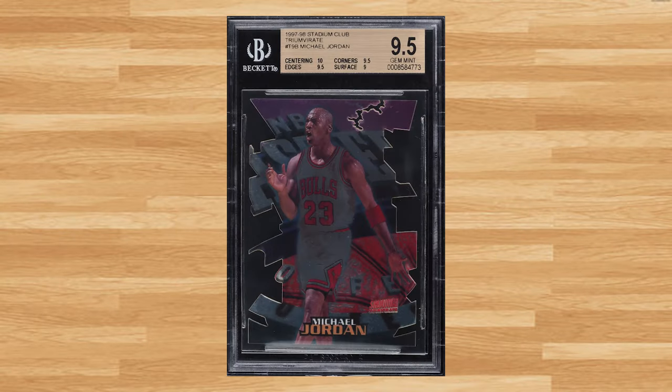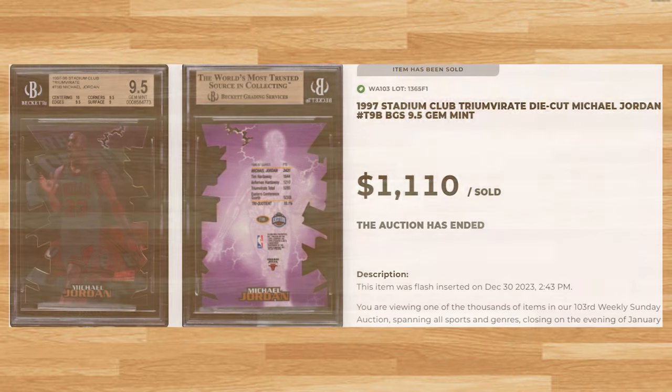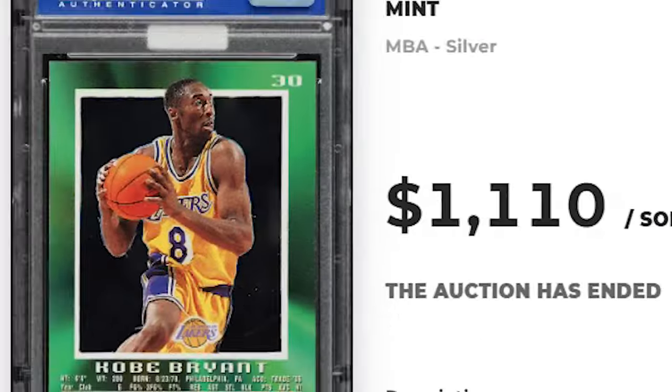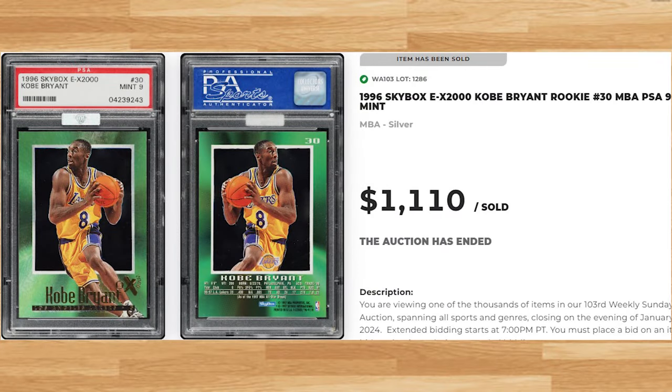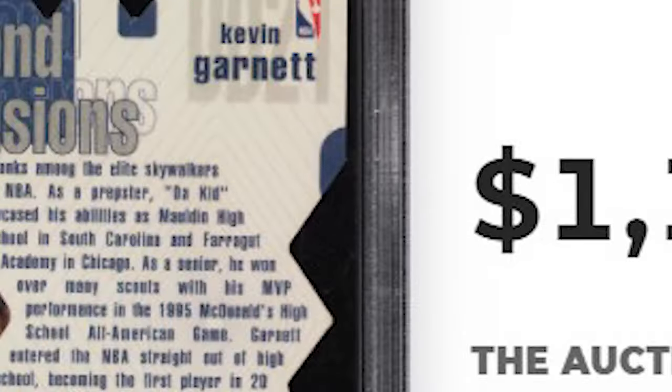Up next at number 23 is this 1997 Stadium Club die-cut Michael Jordan card number T9B. This was a BGS Gem Mint 9.5 and it sold for $1,110. Coming in at number 22 is this 1996 Skybox EX 2000 Kobe Bryant rookie card number 30. KG makes his first appearance on today's list at number 21, with this 1997 Upper Deck Diamond Dimensions die-cut Kevin Garnett card number DD21, serial numbered out of 100. This KG was in a PSA 8 and it sold for $1,140.